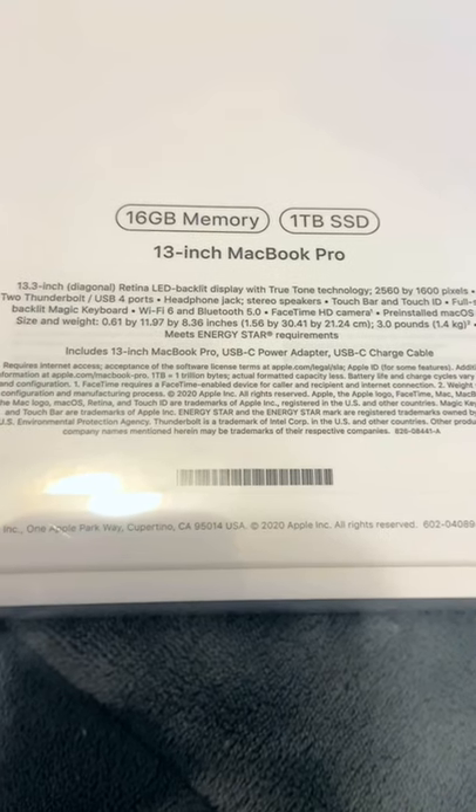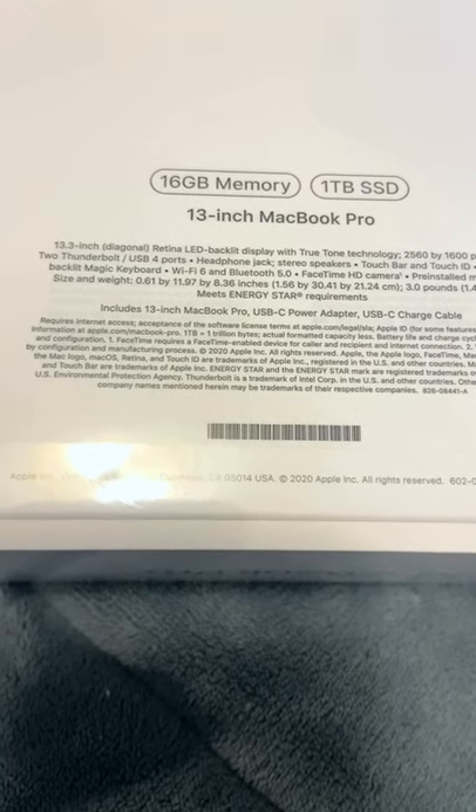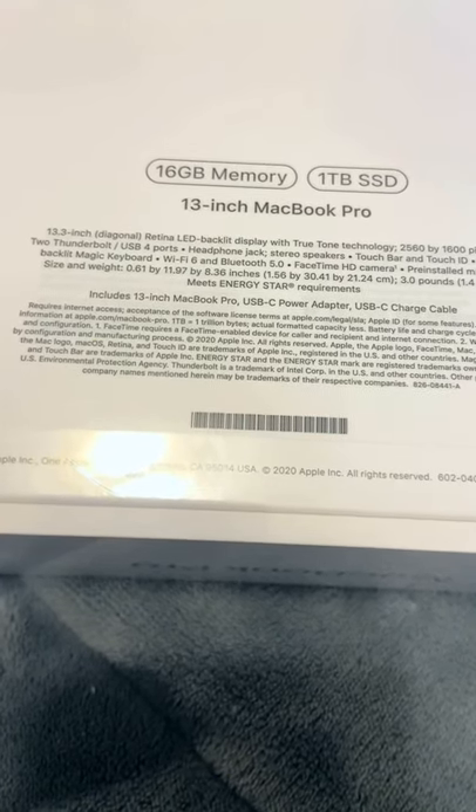Hey, what's up? It's Meezy and I got the brand new MacBook Pro — the M1. I got 16 gigs of RAM, one terabyte of memory, and I'm just going to unbox it here for you today.